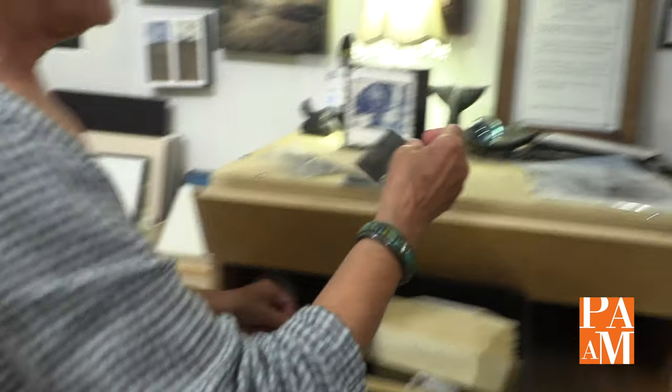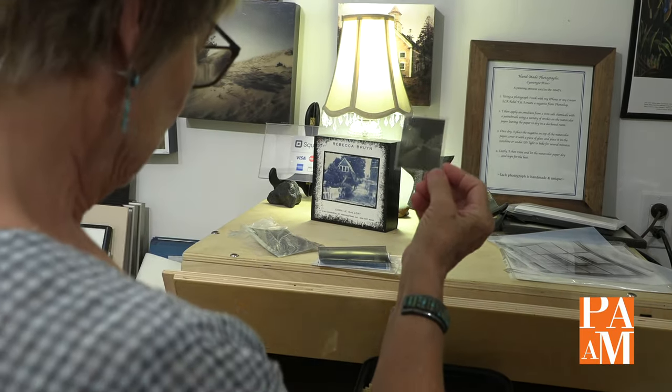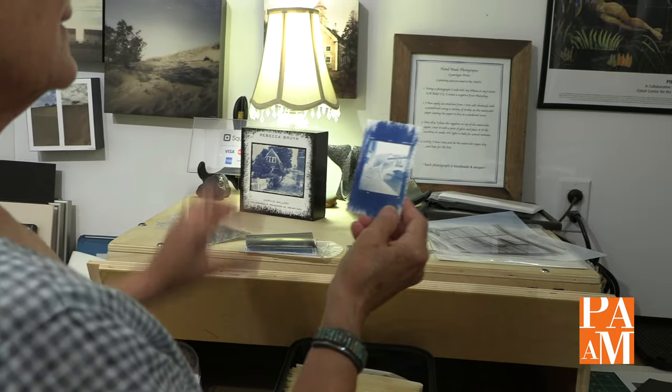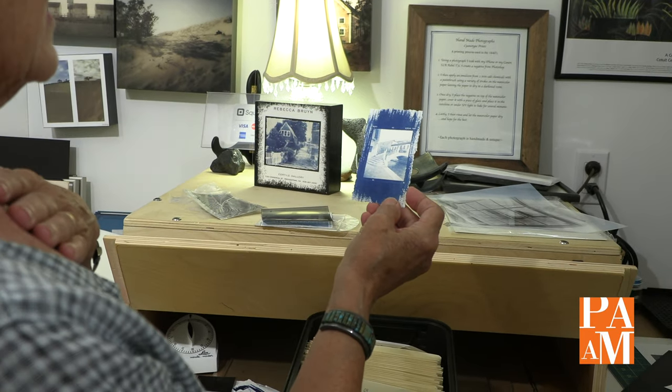I did not touch the digital world really at all for a long time. I would create negatives with slides, so I have tons of very small cyanotypes that I love. Here's a tiny negative from a Holga — these are tiny little cyanotypes that I just love.